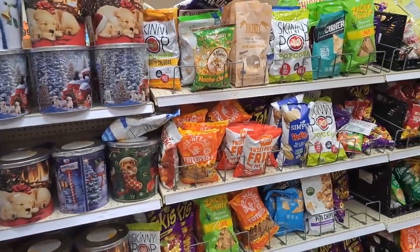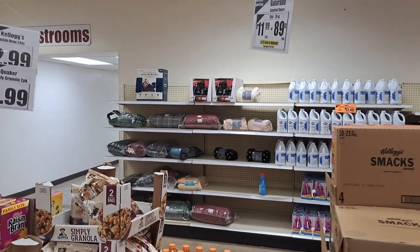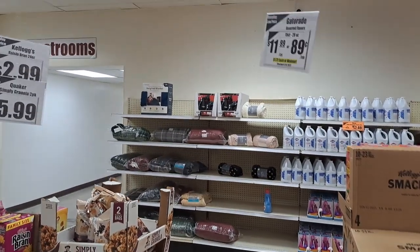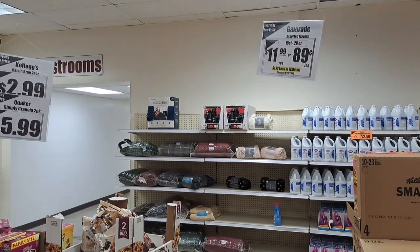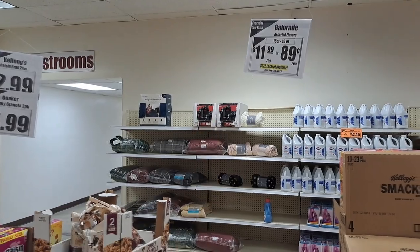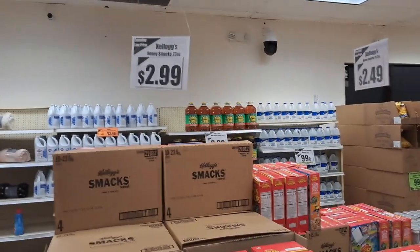They usually have the little snack-size ones but got rid of those to put all this in here. They're constantly changing. Oh, they got a weighted blanket — only 12 pounds. Up here they've got yard sprayers, bleach, Pine-Sol — Pine-Sol is $8.99.